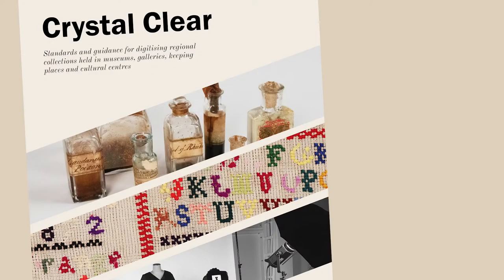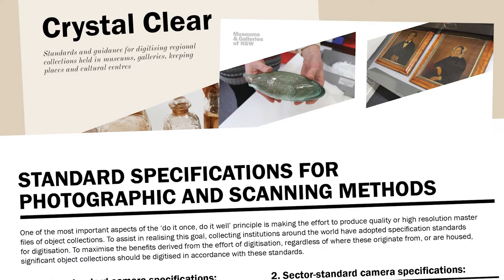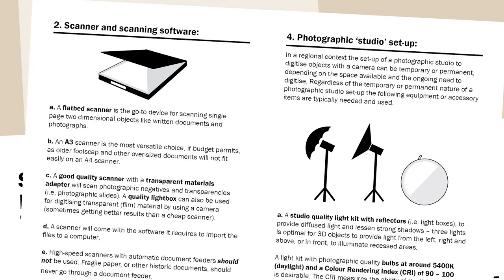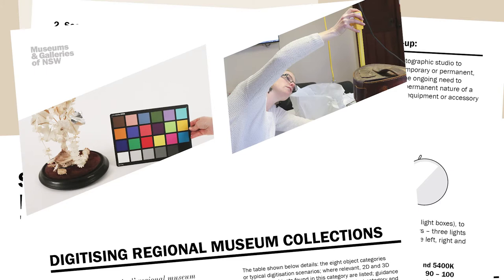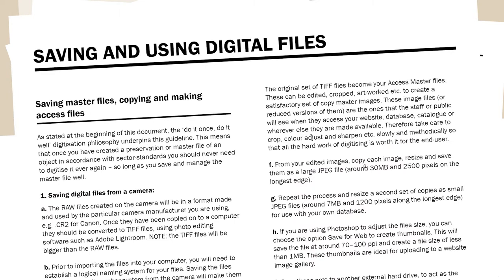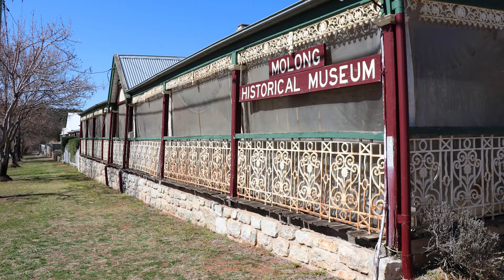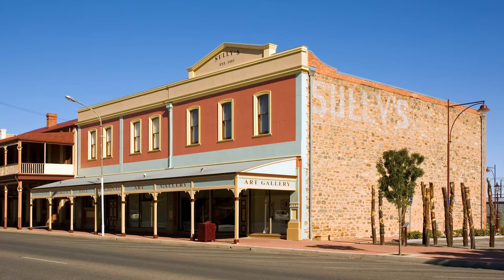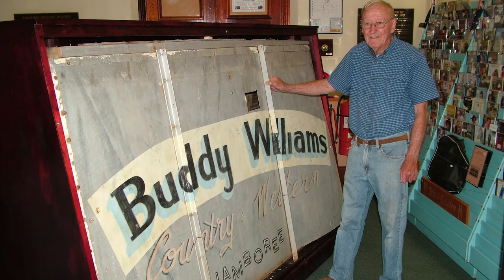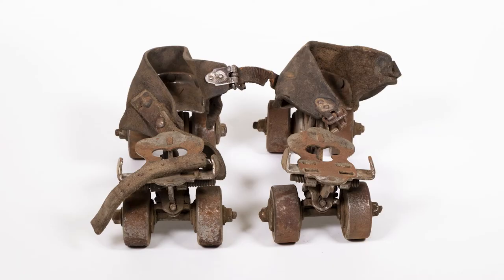Crystal Clear contains key information to help you get your digitisation work underway, from equipment must-haves like scanners, camera gear and lighting, to practical help on handling objects and setting up your photo shoot, right through to making sure that your digital files are safe and future-proof. What makes Crystal Clear valuable is the way it's been tailored to fit regional situations, to help small collecting organisations create the same high-quality digital records as our city-based counterparts.